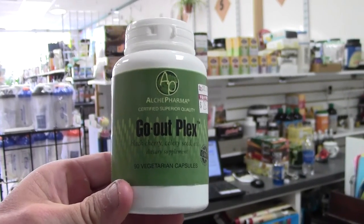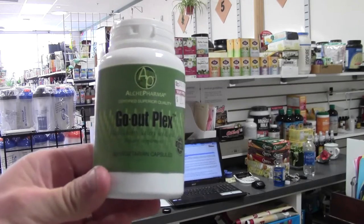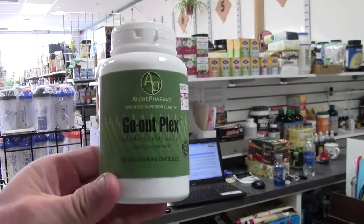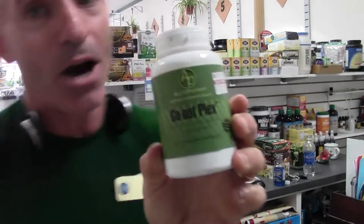Today in another Alkypharma impromptu commercial, we are going to look at GoutPlex. If I can get it in the right light so you can read it. What we're looking for is GoutPlex.